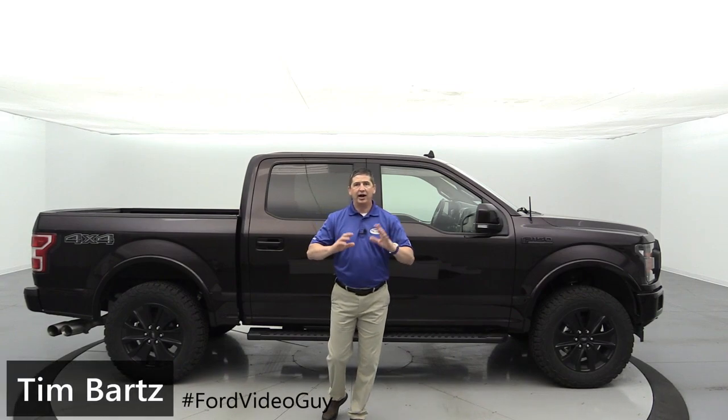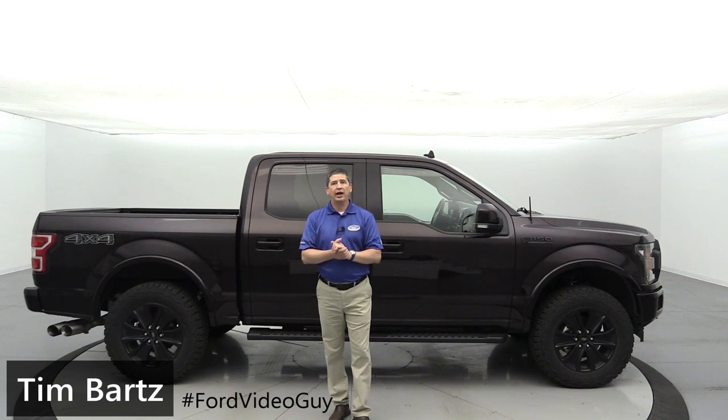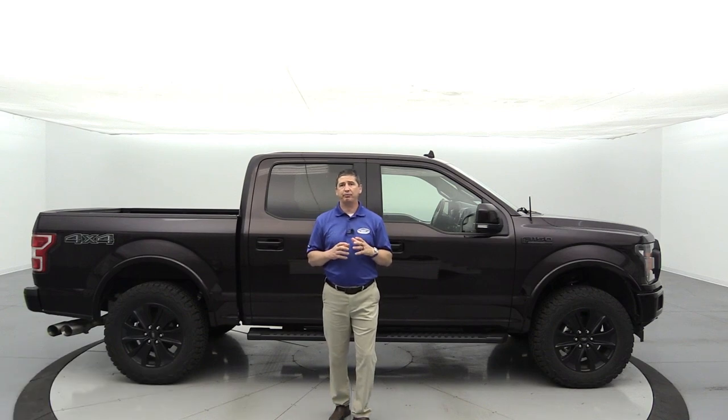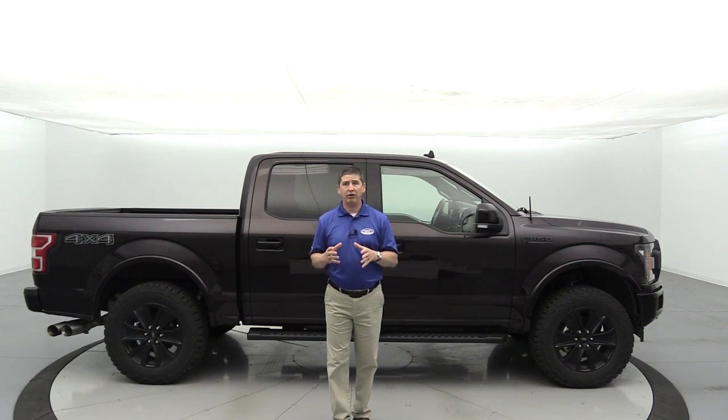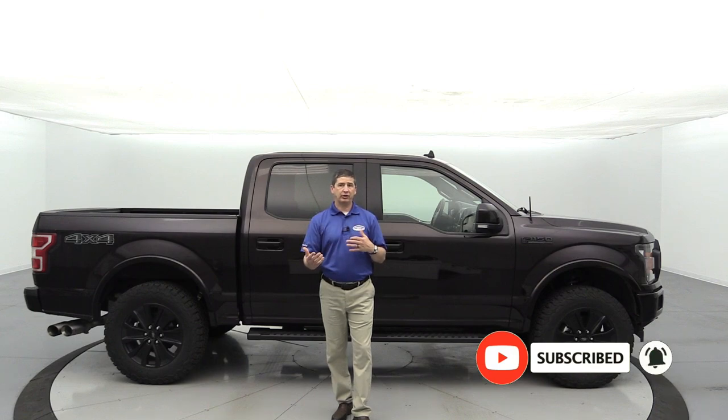Hi, I'm Tim Bartz, Internet Sales Manager here at Long MacArthur Ford in Salina, Kansas. In this week's video on Tech Tuesday with Tim, I want to talk about remote start and something a lot of people don't realize they possibly have on their vehicle right now — the ability to connect their vehicle through the phone, through the FordPass app, and be able to remote start their vehicle.